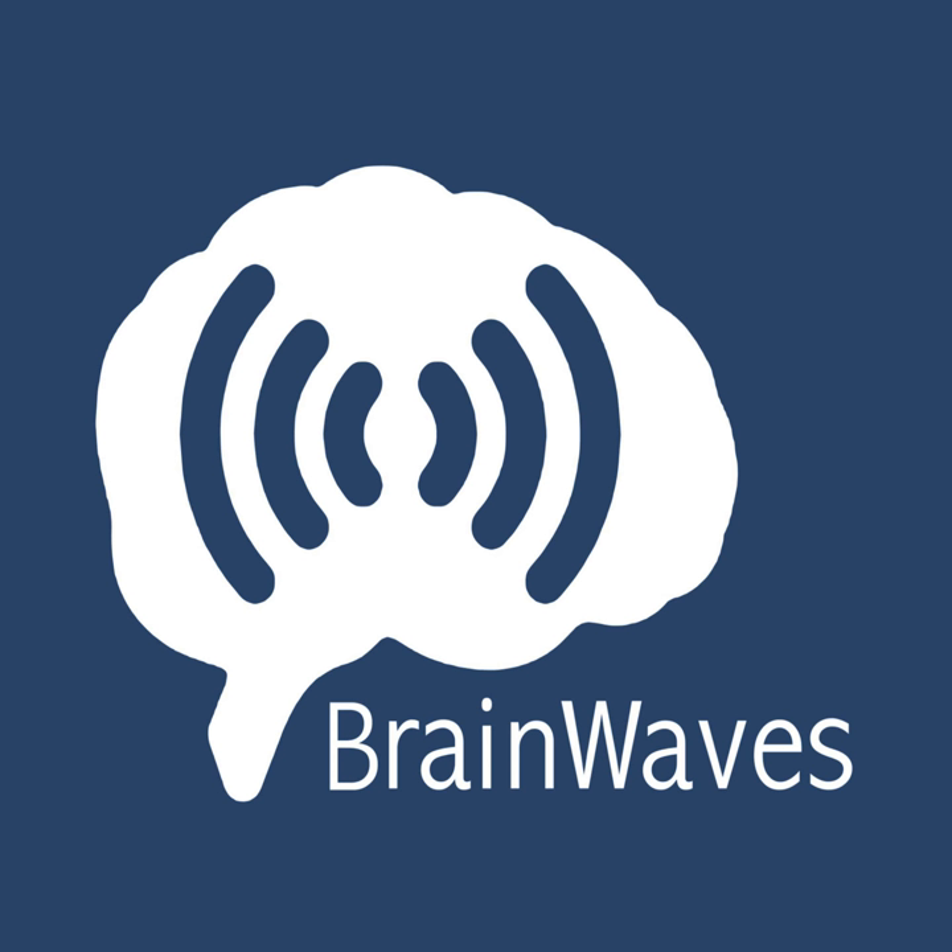Hey podcast listeners, Jim Siegler here, and you're listening to Brainwaves, a podcast about neurology and medicine, and all the fascinating science and history that comes with it. But you knew that already, since you chose to play an episode about CSF analysis.